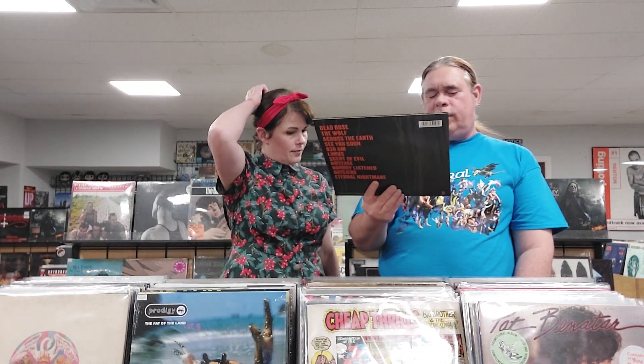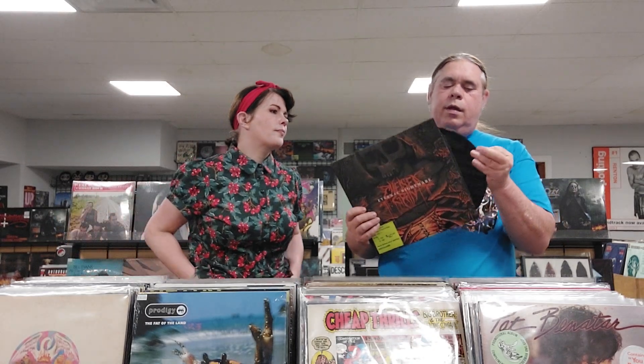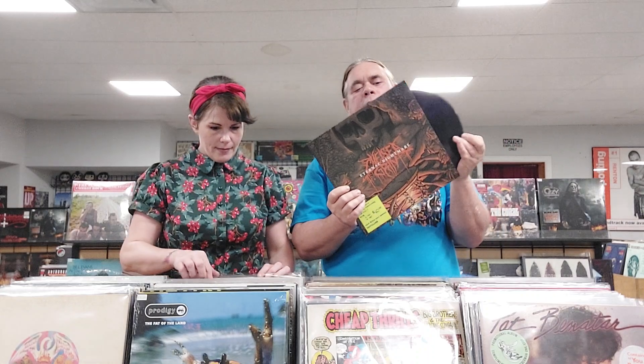This is Chelsea Grin, Eternal Nightmare from 2018 — black and orange. This is Metalcore, really heavy.